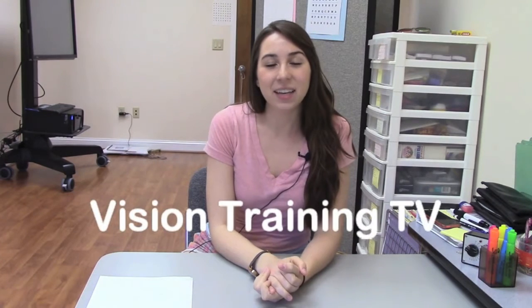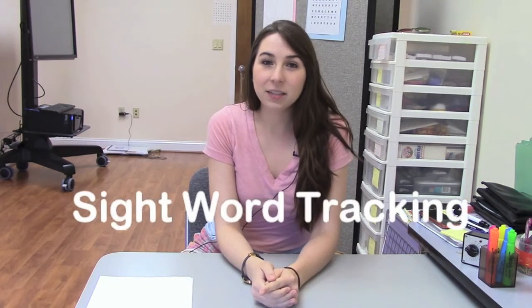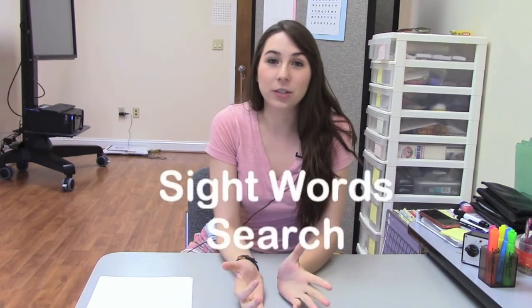Hi, and welcome to another video from VTTV. I'm Paige, and today's topic will be going over sight words. We have two different activities involving sight words to introduce you to. The first one is a tracking activity, and the second one is a sight words word search. So sit back and enjoy.